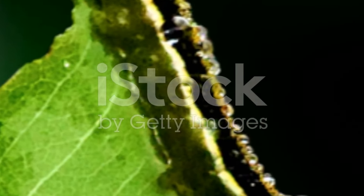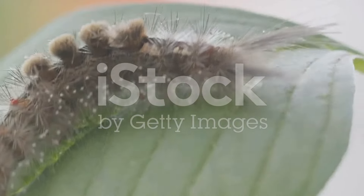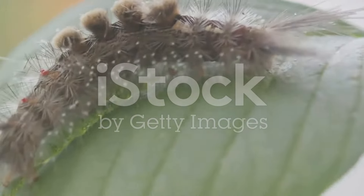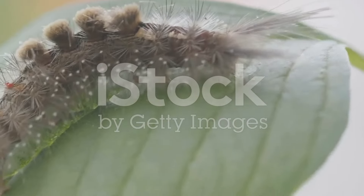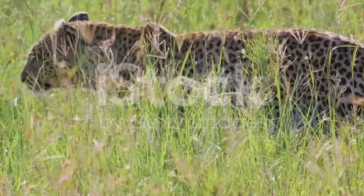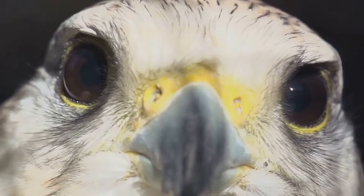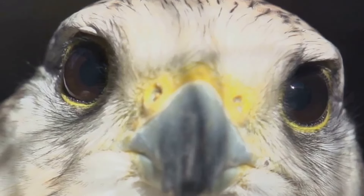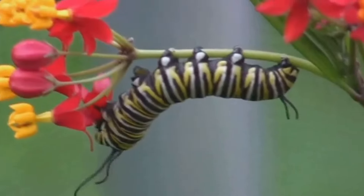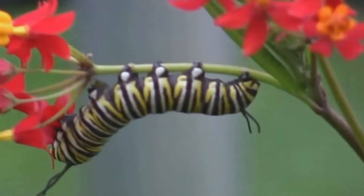Number 3 introduces us to a rather unsavoury impersonator: the poop caterpillar. You might be wondering how resembling bird droppings is a beneficial survival strategy. Well, the answer is quite simple and ingenious — predators are naturally deterred by their potential meal looking like waste. This brilliant mimicry isn't just about colouration; it's also about behaviour. These caterpillars will stay still for long periods, further convincing predators of their inedible status.